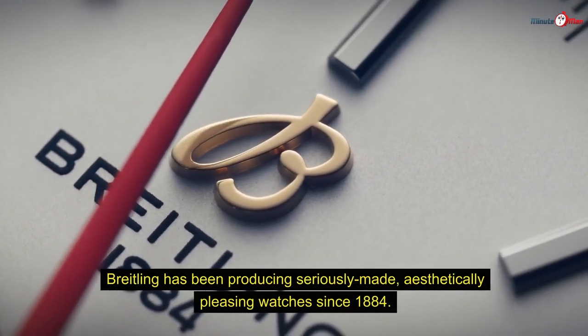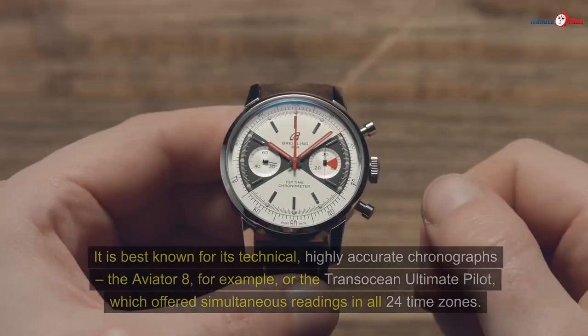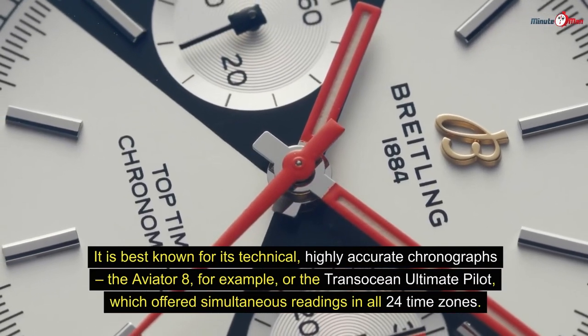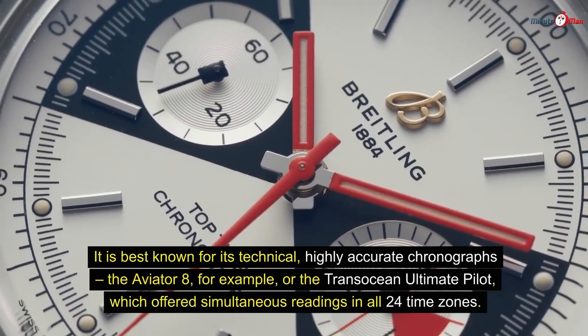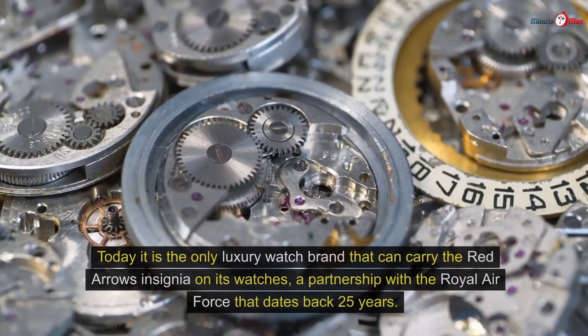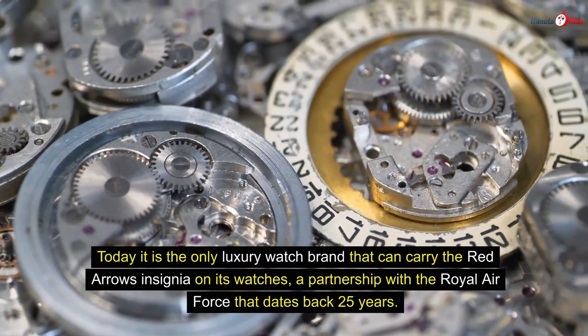Breitling has been producing seriously made, aesthetically pleasing watches since 1884. It is best known for its technical, highly accurate chronographs — the Aviator 8, for example, or the Transocean Ultimate Pilot, which offered simultaneous readings in all 24 time zones. Its close links with aviation date back to the 1930s, with cockpit clocks, aviation group sponsorships, and its own aerobatics team. Today it is the only luxury watch brand that can carry the Red Arrows insignia on its watches.